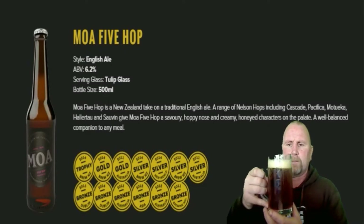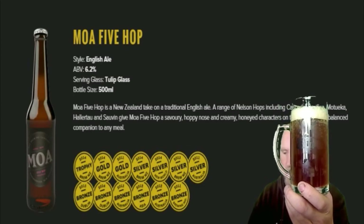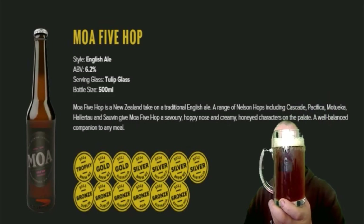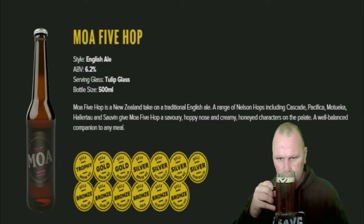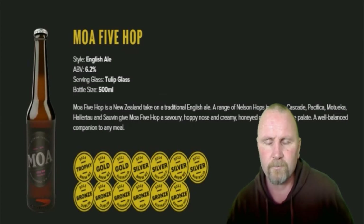There we have it. It's somewhat cloudy — I don't know if it's bottle conditioned or not. Give it a nose. Yeah, you can definitely pick up the citrus notes out of the hops.